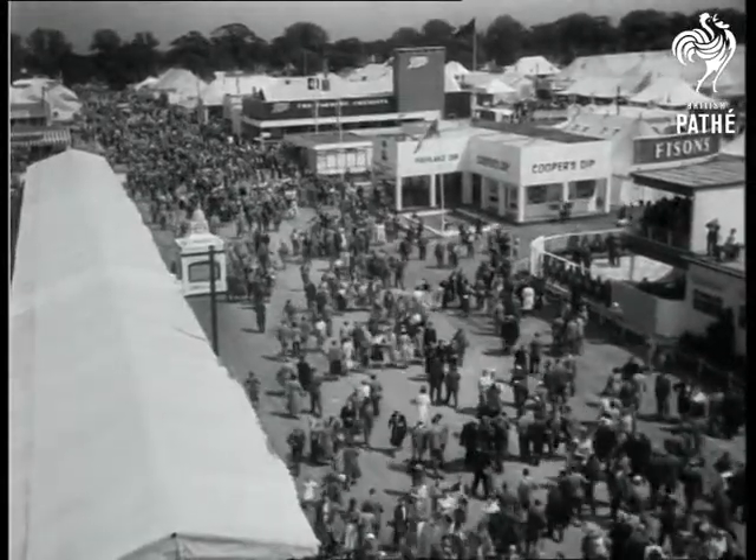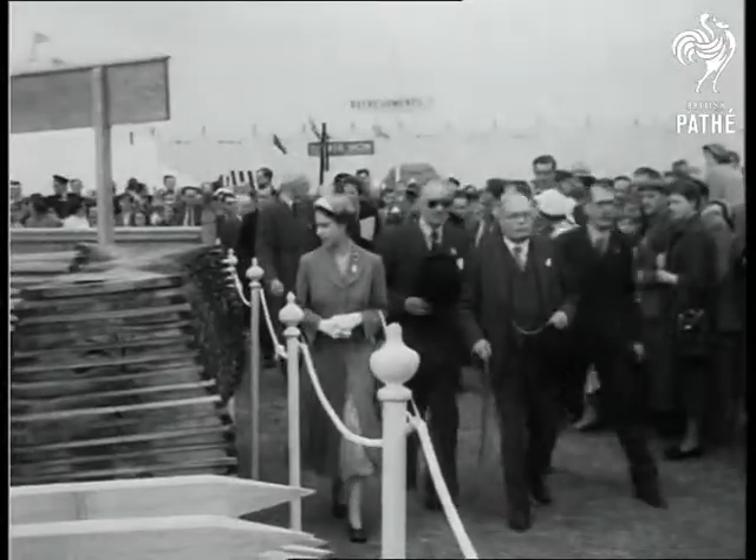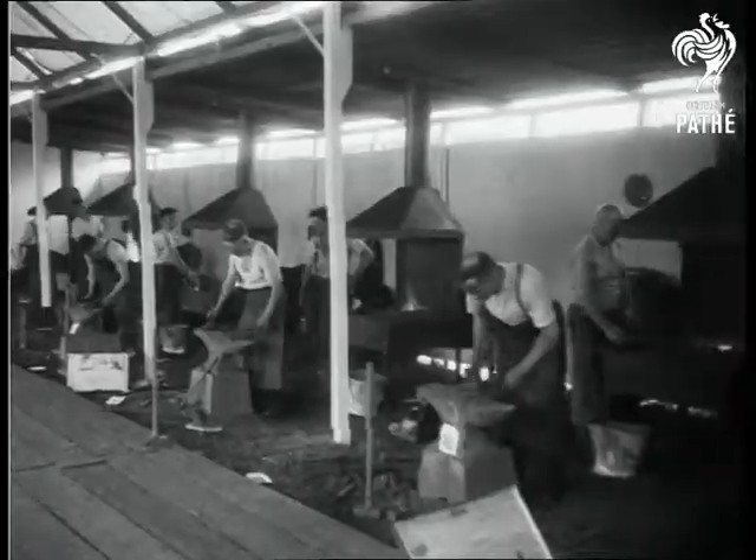On now to Windsor and the Royal Show, and believe it or not, a fine day to greet Her Majesty the Queen, who so often seems to have been dogged by rain clouds.